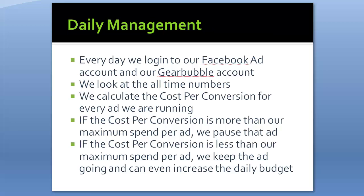There's also daily management, which many people struggle with. Every day you need to log into your Facebook and Gearbubble accounts and check the cost per conversion for every ad. For newer campaigns look at all-time numbers; for campaigns running a couple of months, look at last 7 or 14 days for trends. If cost per conversion exceeds your maximum spend, pause the ad. If it's under your maximum, keep it running or even increase the budget. You have to go to the micro, individual ad level to make these decisions — not just overall campaign spend.